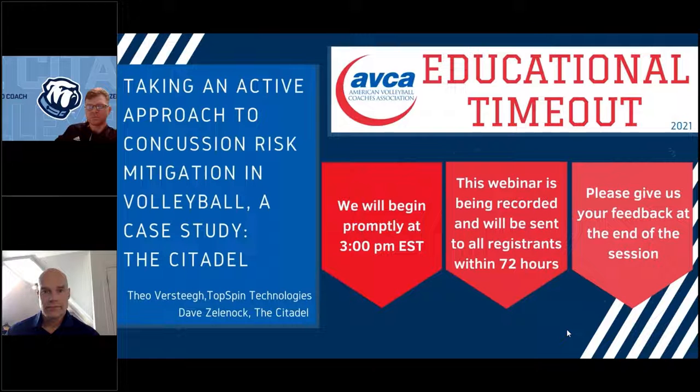Today we are joined by Theo Versteeg from Topspin Technologies and Dave Zelnach, head women's coach at the Citadel. They're here to present 'Taking an Active Approach to Concussion Risk Mitigation in Volleyball: A Case Study featuring the Citadel.'